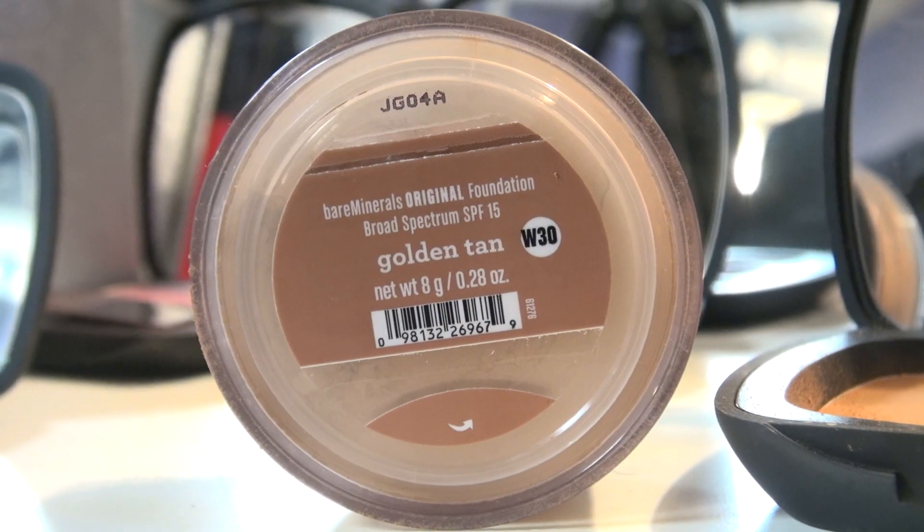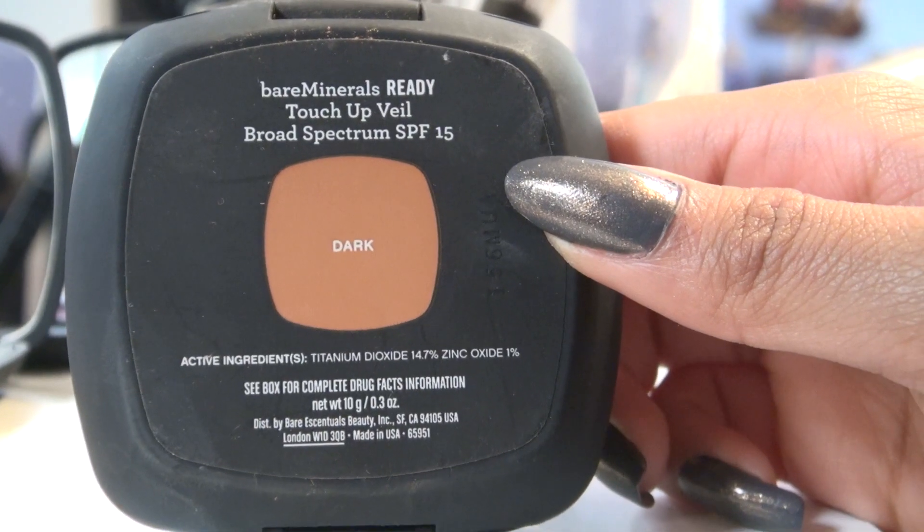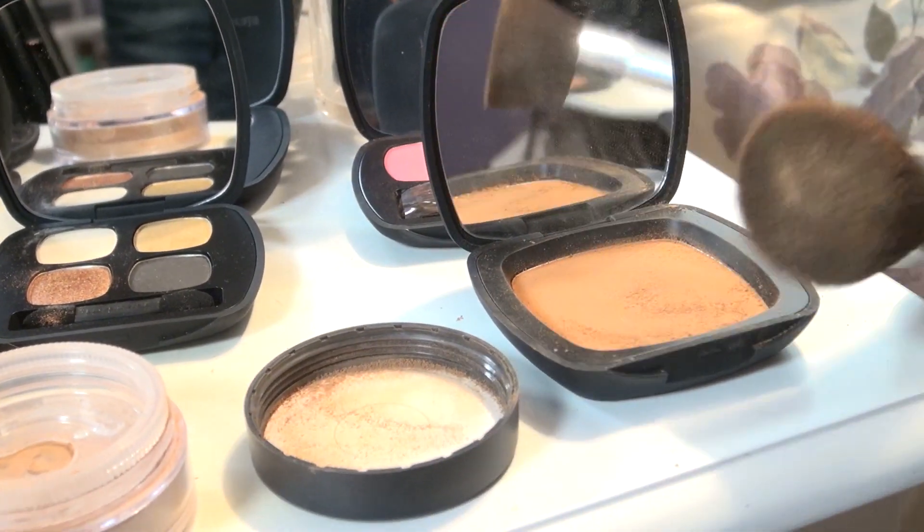I'm using Bare Minerals foundation — the first one is in Golden Tan and the other one is in Dark, and I just mix them together for the perfect color.